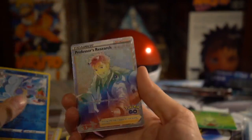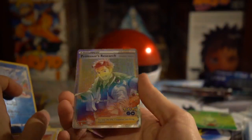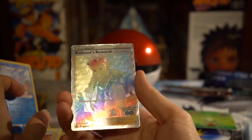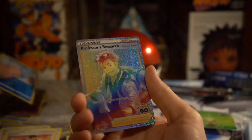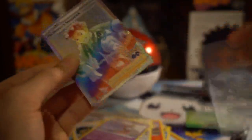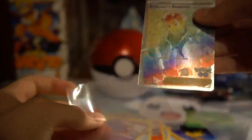And a Professor's Research Hyper Rare. Fantastic. Wow. That is an end to this opening. Oh my gosh. That's stellar. Holy crap. Such a pretty card, too.